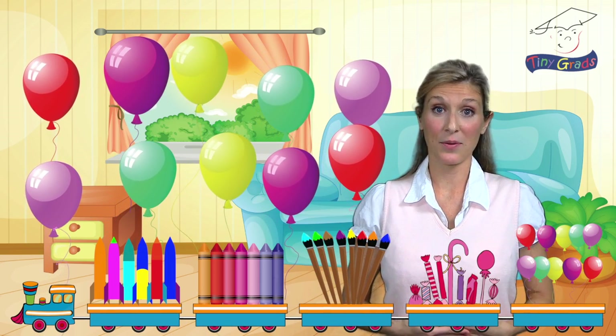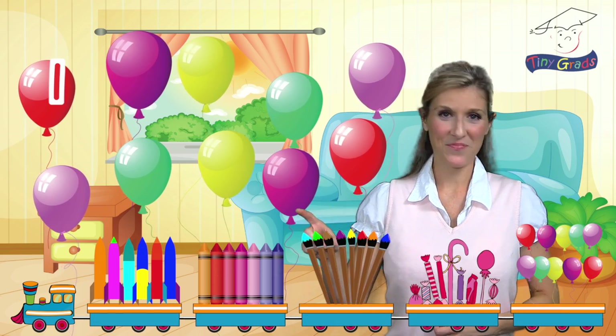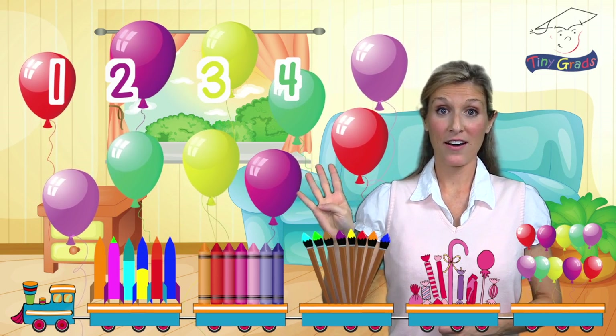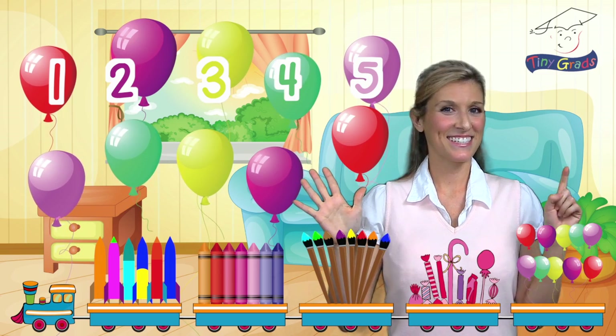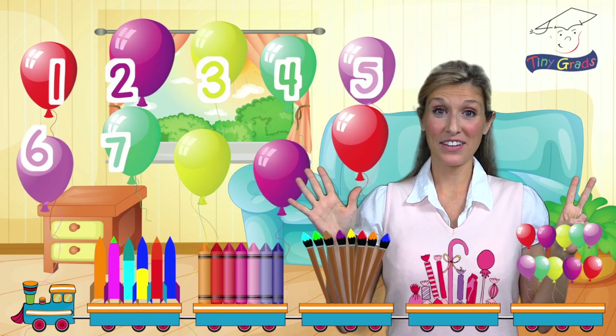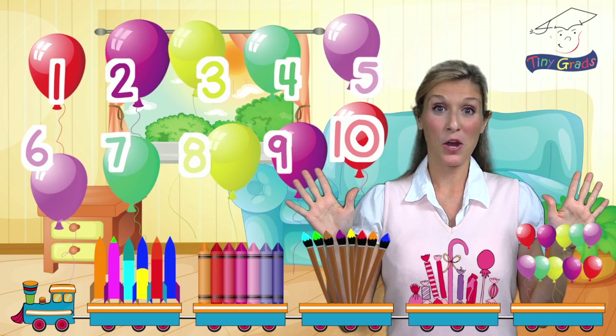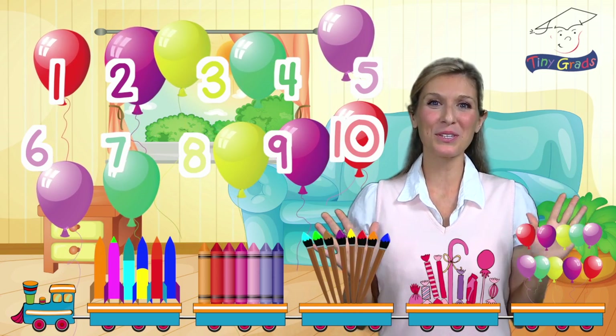Let's count them all together. One, two, three, four, five, six, seven, eight, nine, and ten. Wow, ten balloons.